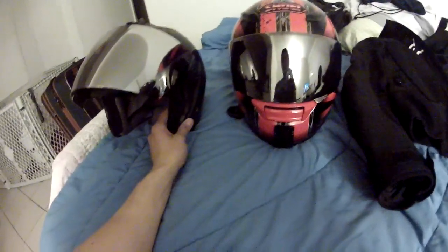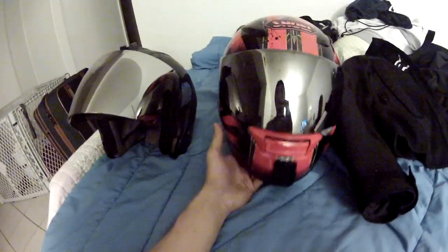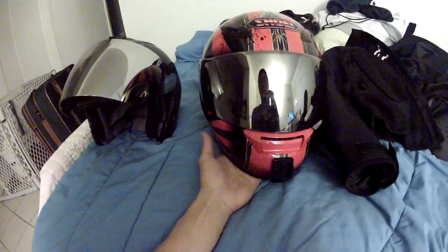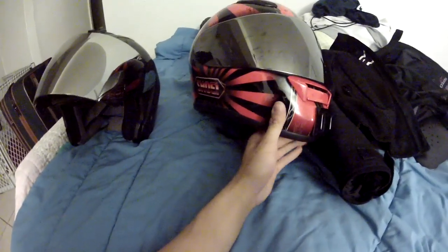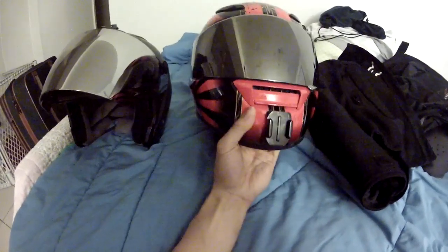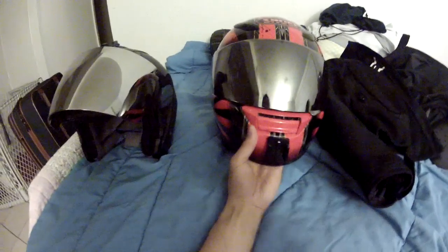The main reason I upgraded from the IS-33 to the Shoei RF-1100 is because I wanted a good quality full face helmet. I realized that if you fall on a motorcycle and you don't land on your back, chances are your chin is going to hit the ground. So I didn't really want to risk that happening.